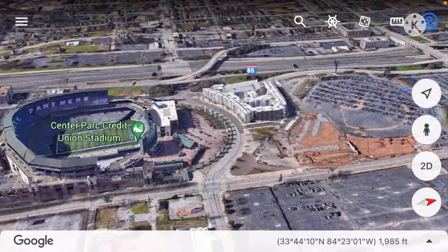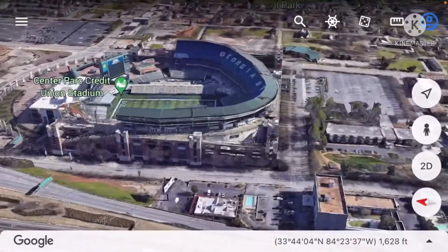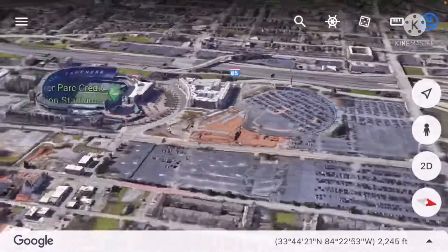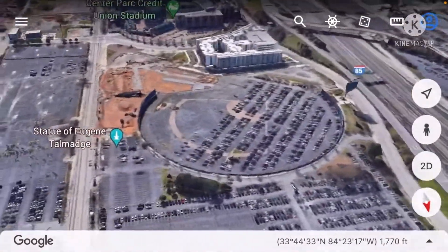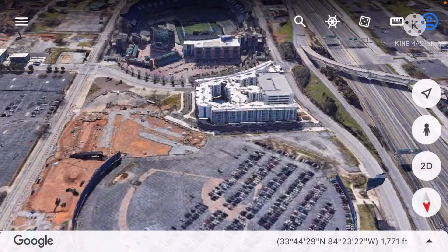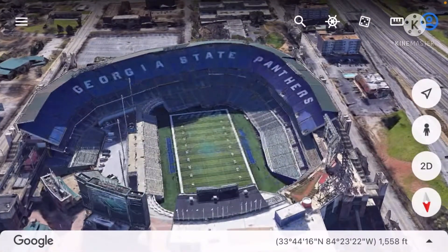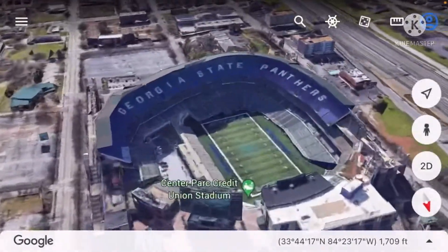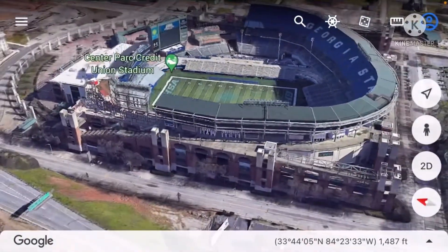Hey everybody, welcome to part two of my current state of cookie cutter stadiums and multi-purpose stadiums in general. I was inspired to make this video because the previous video has hit 1,000 views as of the making of this video, which was a big number for me.